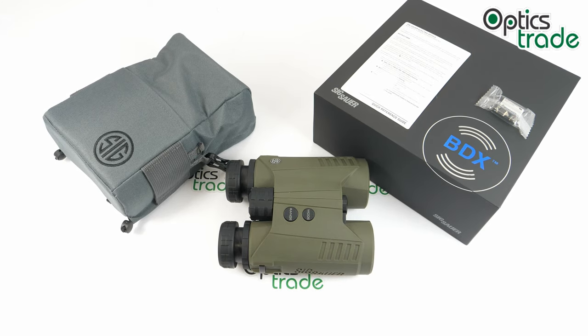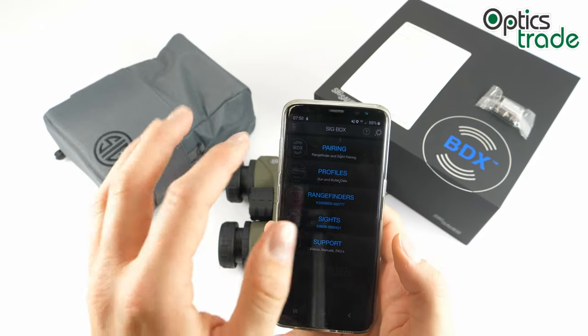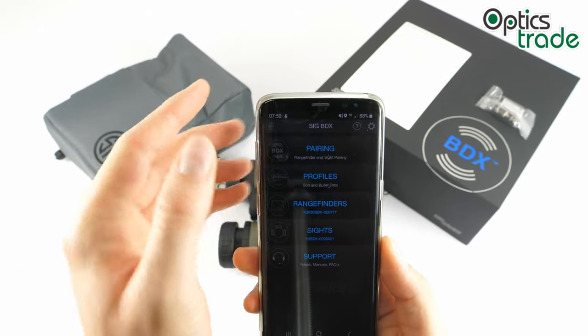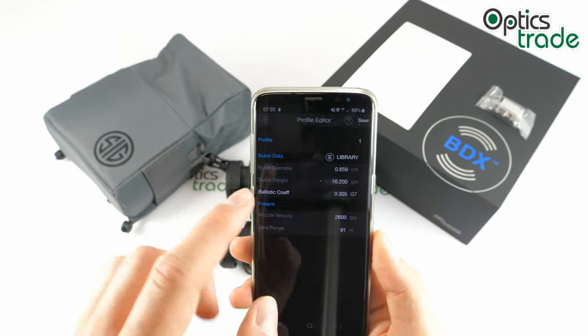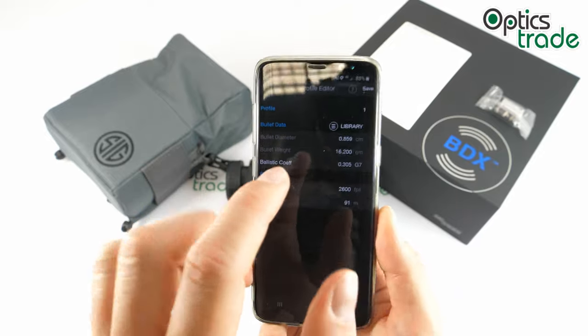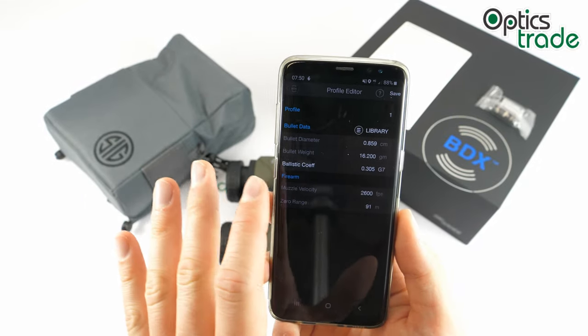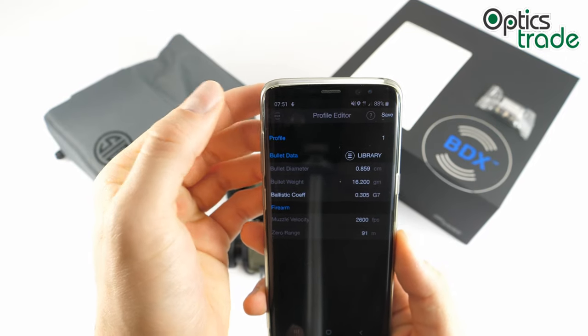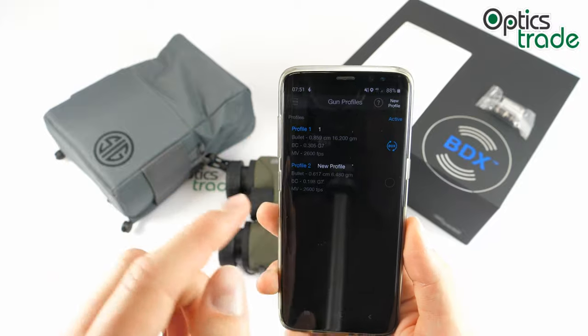This device is powered by the BDX technology, and you will need a smartphone with Android or iOS to benefit from it. First, you download and install the BDX app, then bond the range finder with the app. I'm here in the app now — you can see the device is already paired with my smartphone. Then you go and create your ballistic profile. You can choose from many calibers already in the library, with the diameter, weight, and ballistic coefficient listed. You also insert values such as muzzle velocity and zero range, then transfer this information to the range finder.